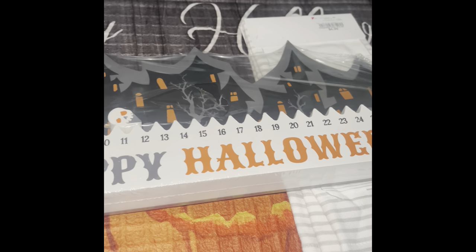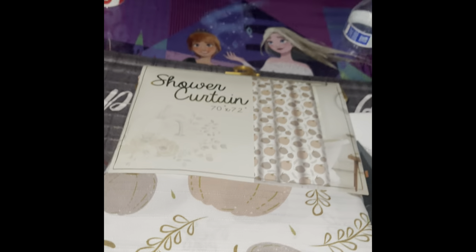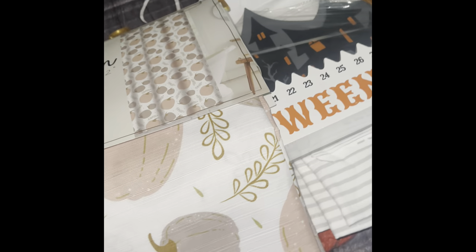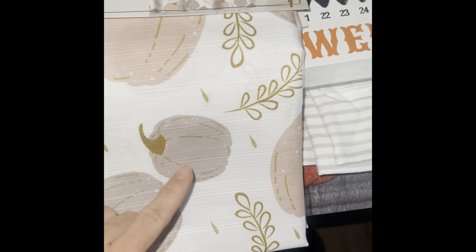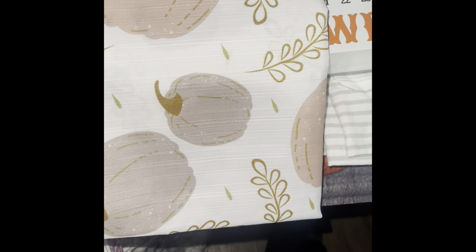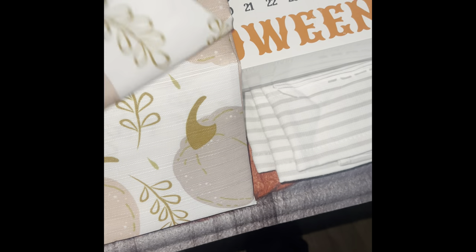I found this beautiful shower curtain for Thanksgiving. The colors are gorgeous — very muted, like a mauve pink, a mauve brown, and a gold brown. When I saw it I was like 'oh yes, you're coming home with me!' And it was only $7.99.